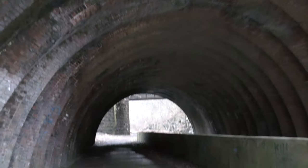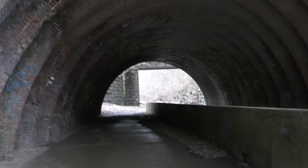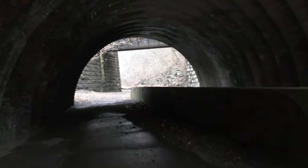This is a really cool looking tunnel. It's a really beautiful tunnel.